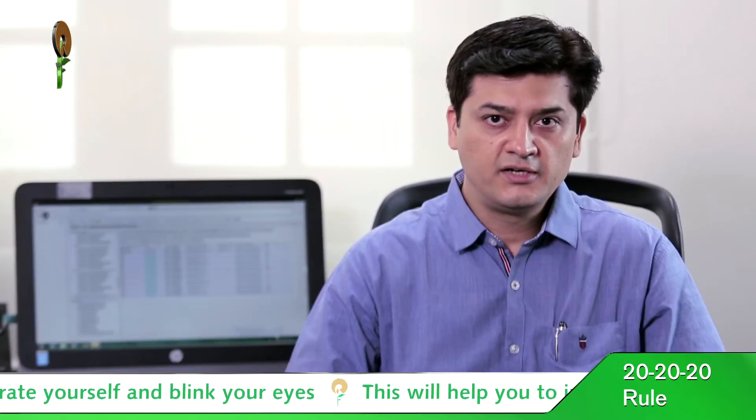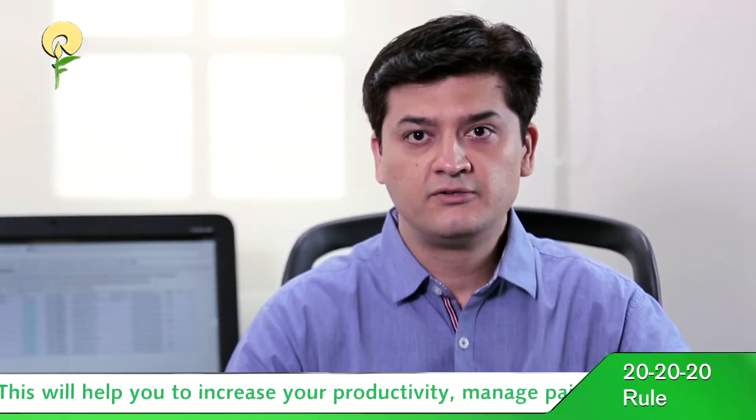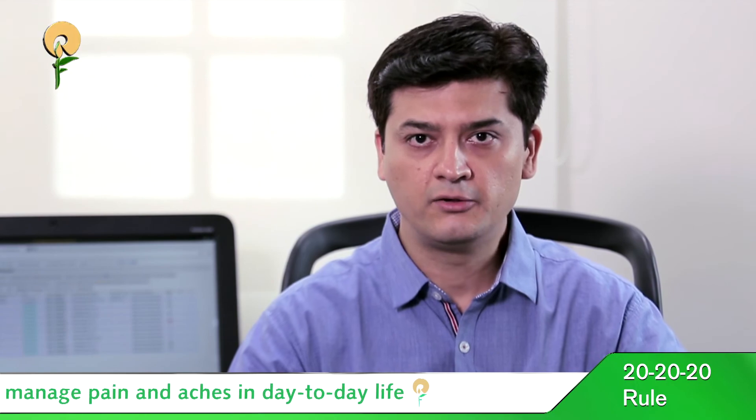Basically, your body is designed to move. So you need to move, take a break, hydrate yourself, and blink your eyes slowly. This will help you in increasing your productivity and managing your pains and aches in normal daily life.